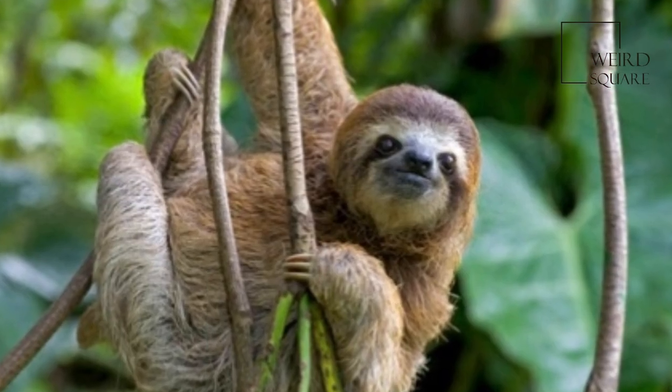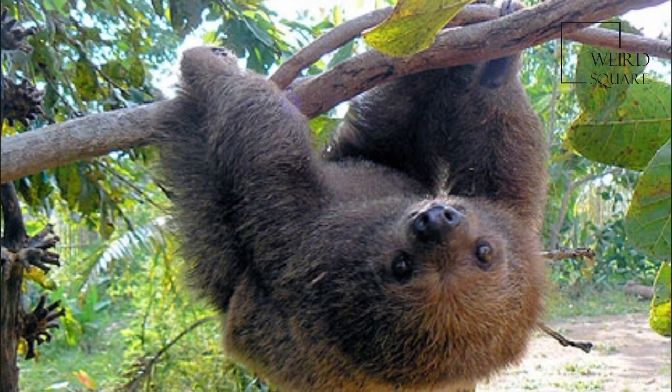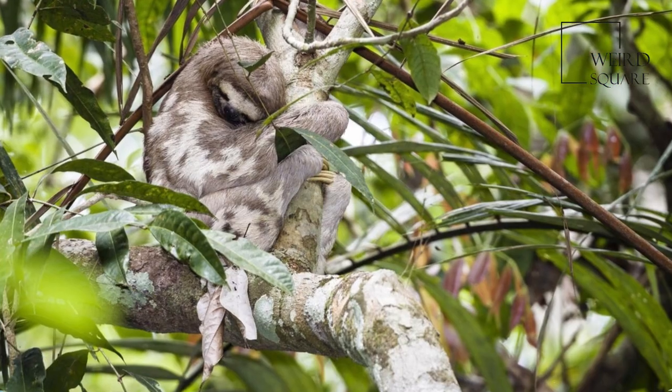The body is covered with coarse guard hairs up to 10 cm (3.9 in) long, with a finer, rounder coat beneath.